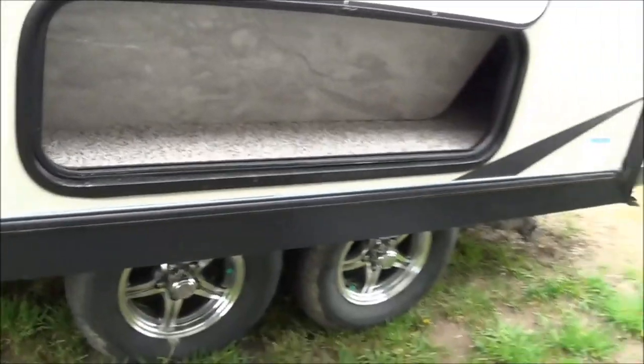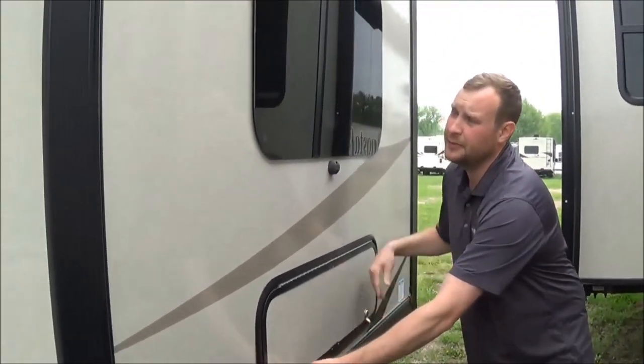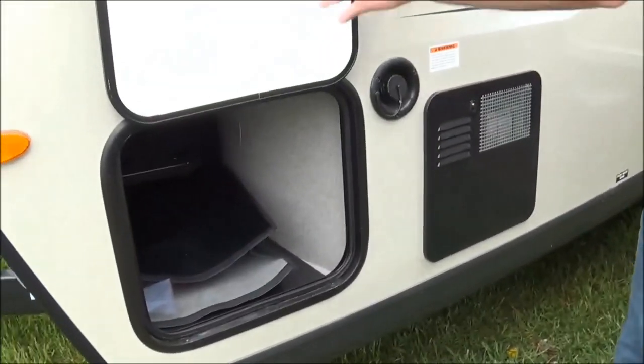On this slide, you're going to have a nice compartment — a storage compartment here. Of course, you've got nice frameless windows, easy access. You don't have to reseal, and you can use them during a rainstorm as well. 6-gallon hot water tank here. Pass-through storage, which is finished — looks great.